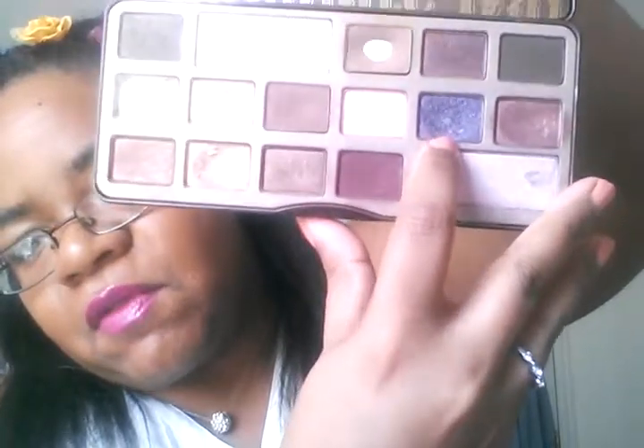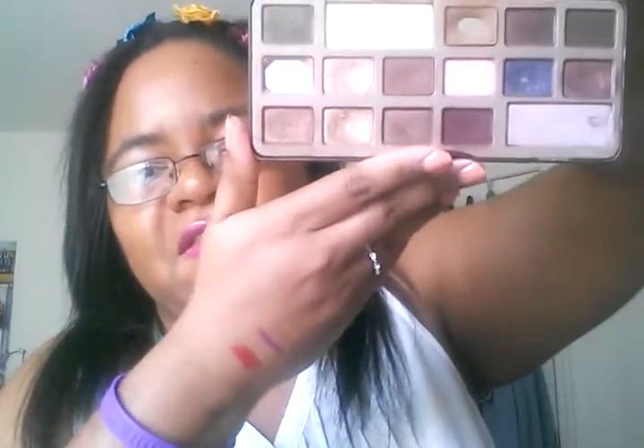For eyeshadow, I've been obsessed with the Too Faced Chocolate Bar Palette — using it a ton. I actually hit pan on some colors this month, which is really exciting. I hit pan on a beautiful gold color and also on a purple, so I've hit pan on two shades in one month. That tells you how much I've been loving it. It's got a great variety of colors, especially if you like darker smokey eyes.